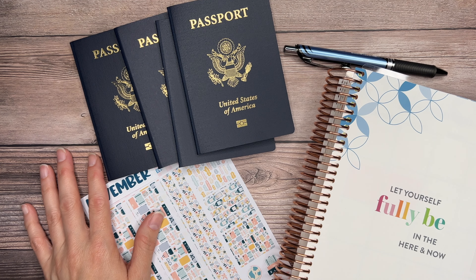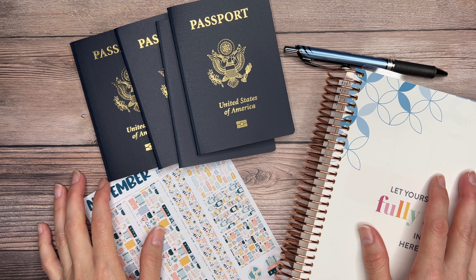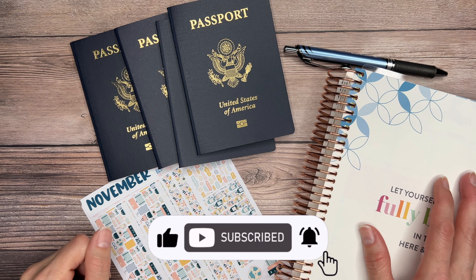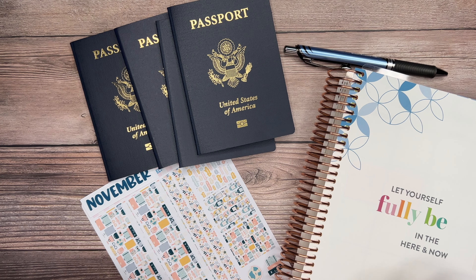Hi you guys and welcome back to the channel. Today we're going to get started setting up the month of November. If you're new here, welcome — I hope you decide to subscribe by clicking that red subscribe button down below. And if you click on that bell notification button, it will notify you the next time I post a new video.